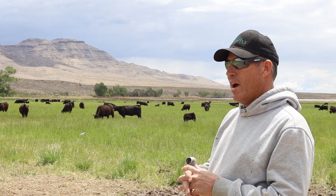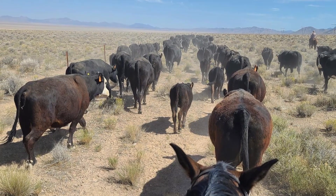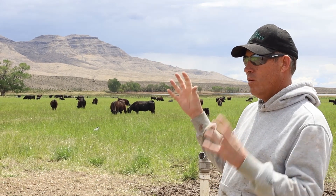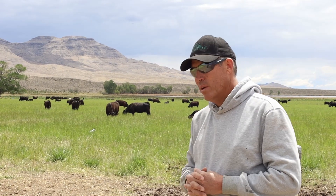A lot of our cows will go out in the desert country and raise their calves out there, and they do just fine. These younger cattle and the purebred cattle we keep closer to home, and they get a little better feed this way.